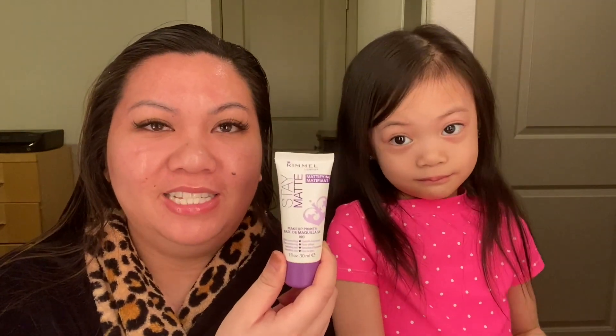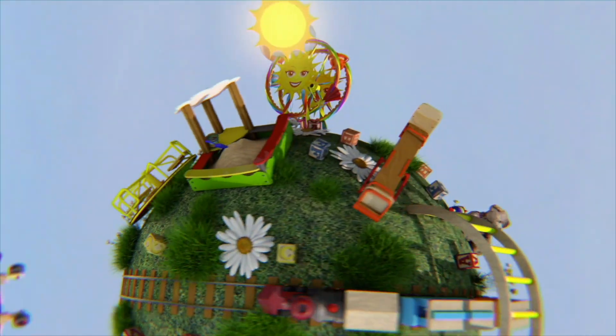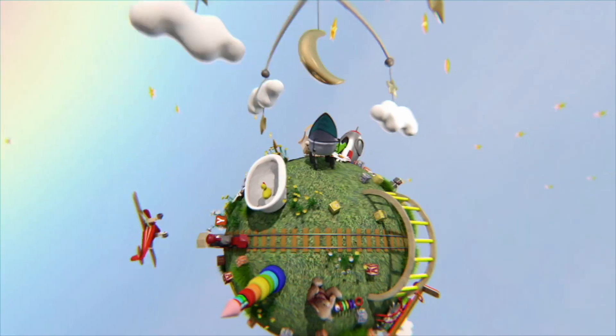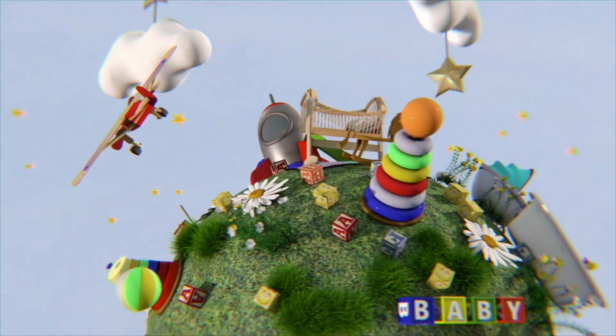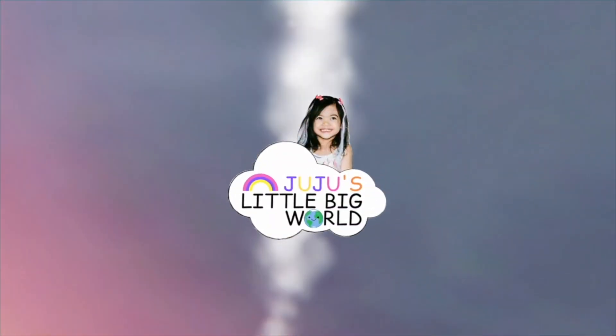Hey everybody! Today is another mommy episode, but I do have Juju joining me because she loves makeup — anything that has to do with makeup, she wants to be part of. Hi guys! My name is Juju, and this is my world.